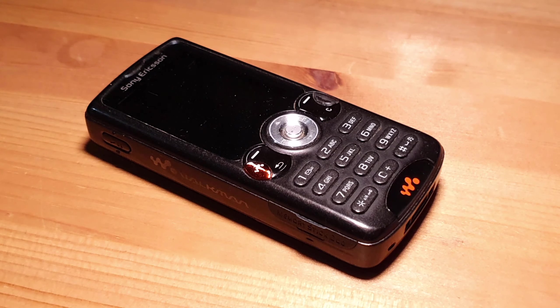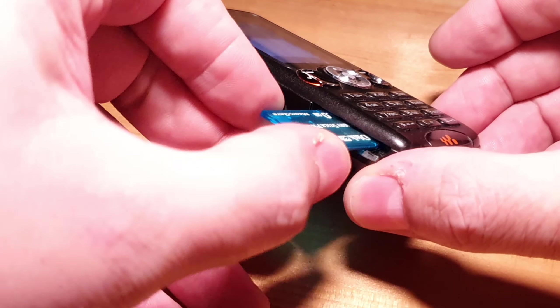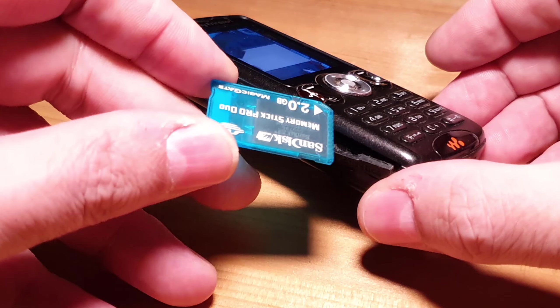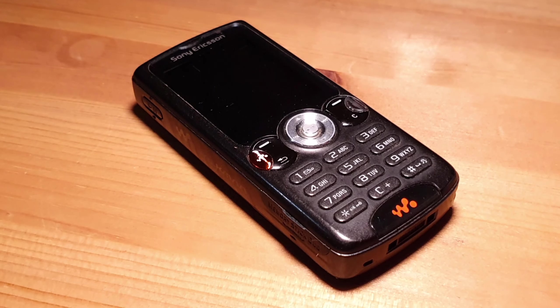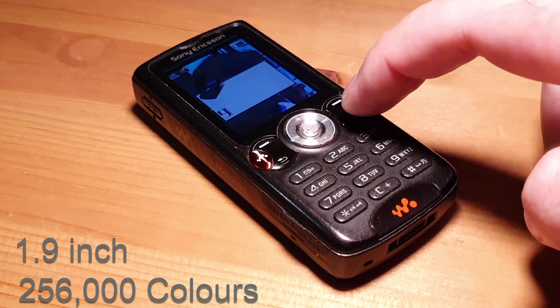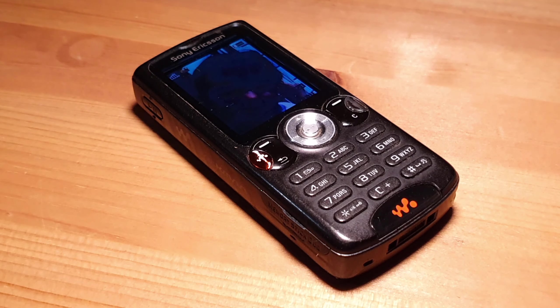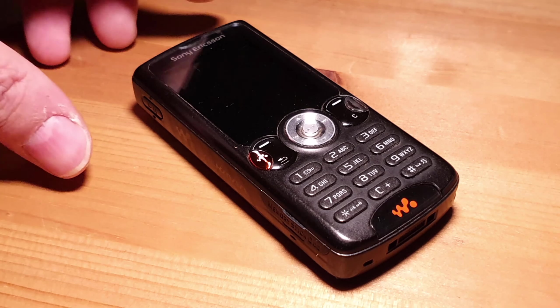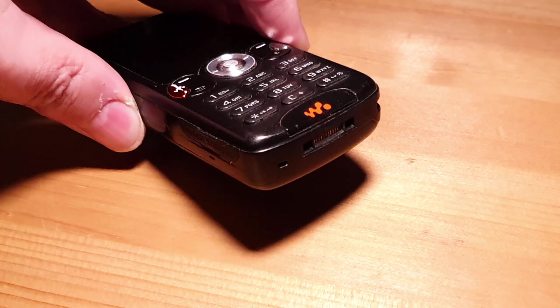Some specs on the phone: it has 20 megabytes of internal memory, believe it or not, but it takes the Sony Memory Stick Duo Pro and can take up to a 4 gigabyte memory card. The memory card slots into the side here and it currently has a 2 gig card in there with nothing on it. The screen is a TFT LCD with a resolution of 176 by 220 pixels. The phone supports Bluetooth 2 and USB, although there's no actual USB slot — just a proprietary Sony connector at the bottom.